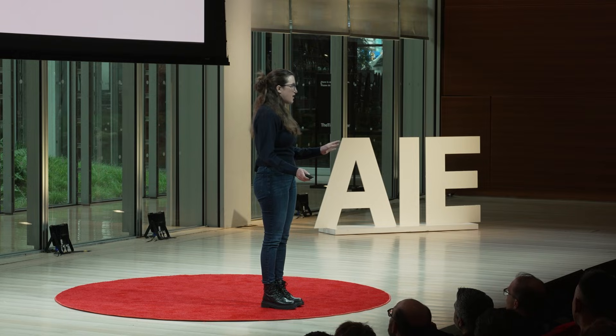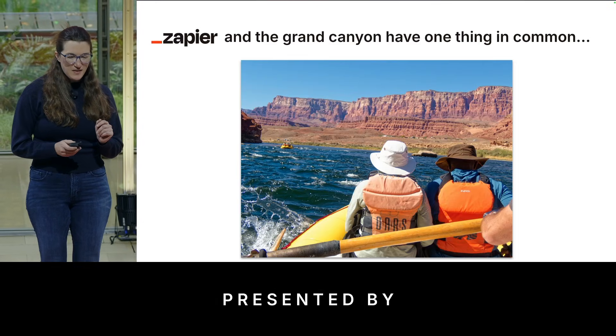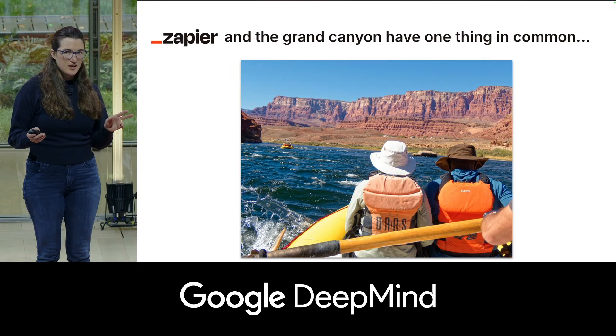I'm so excited to tell you about how at Zapier we are empowering our support team to ship code. Before I tell you about that, has anybody here visited the Grand Canyon?